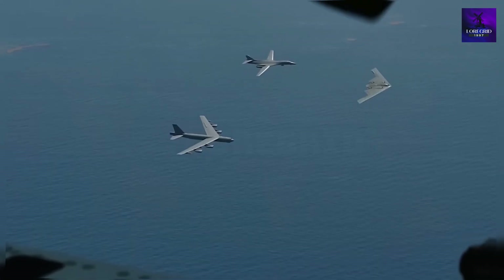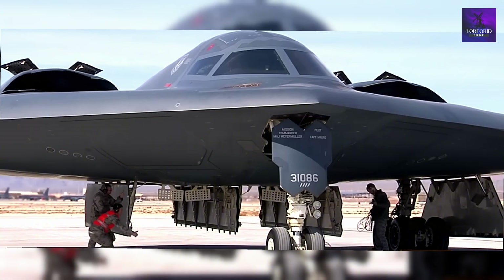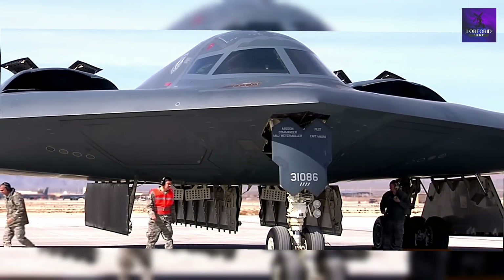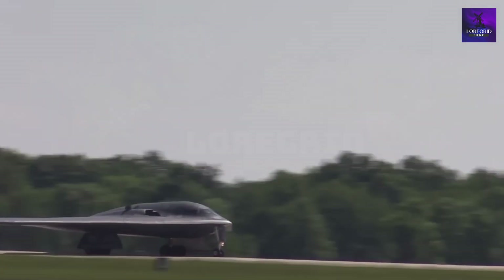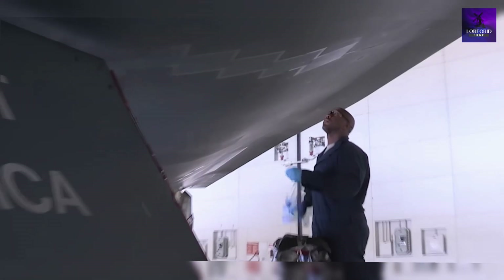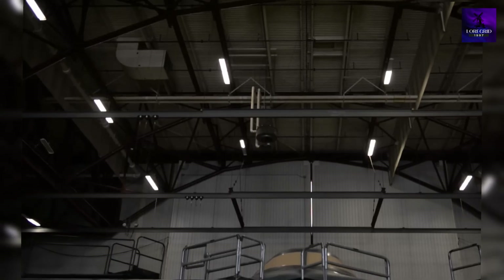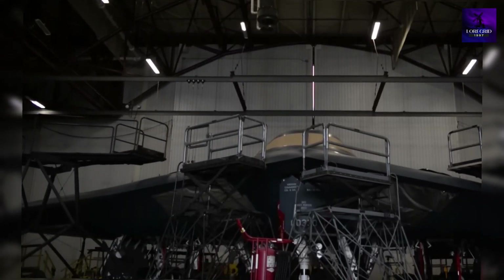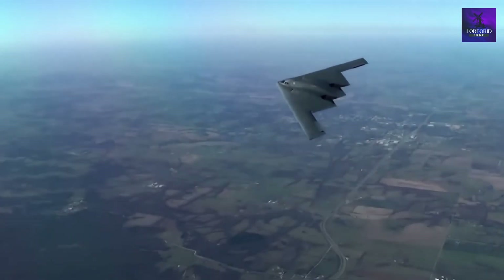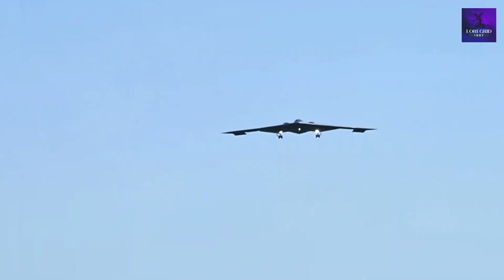The B-21 Raider rewrites that story. At roughly $692 million per unit — a third of the B-2's cost — the Air Force plans to acquire at least 100, spreading costs over a larger fleet. Not only cheaper to buy, the Raider is easier to maintain. Digital design, modular systems, and even 3D-printed parts reduce repairs and downtime. This efficiency lets America deploy more aircraft faster without breaking the defense budget.